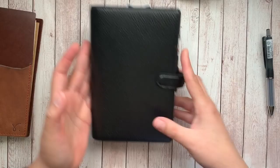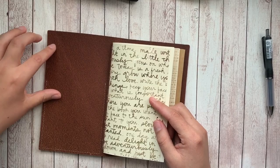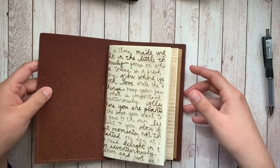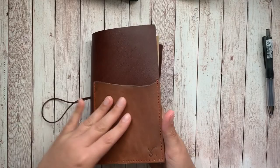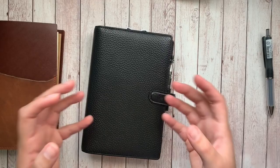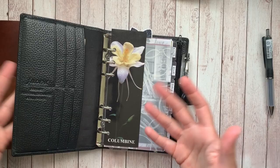Whereas with a lot of traveler's notebooks, it's going to cost you extra to add pockets — usually it's like a secretarial pocket with Foxy Fix and Chic Sparrow, and sometimes you can get a card pocket or two, but it's limited. So if you wanted to make your traveler's notebook your wallet, you would have to buy other accessories or add those features, which drives the price up. Sojourner does offer an outside pocket, but it's not customizable — it's manufactured and will be almost exactly the same every time.